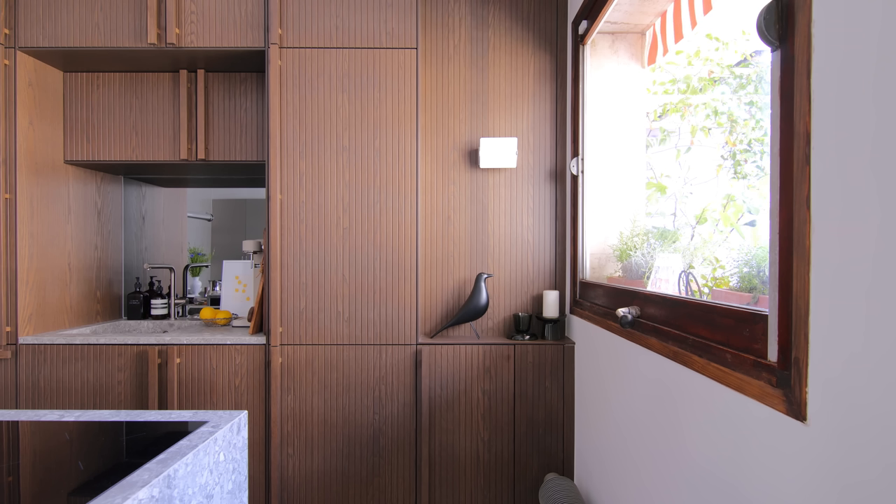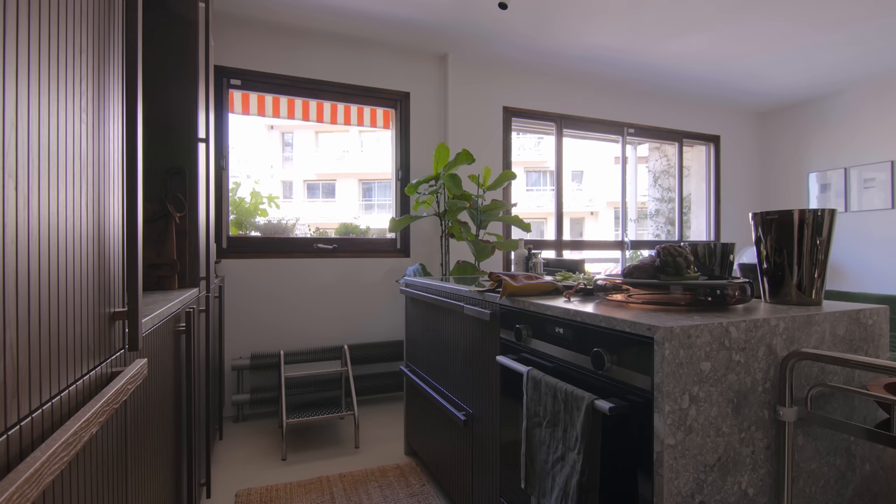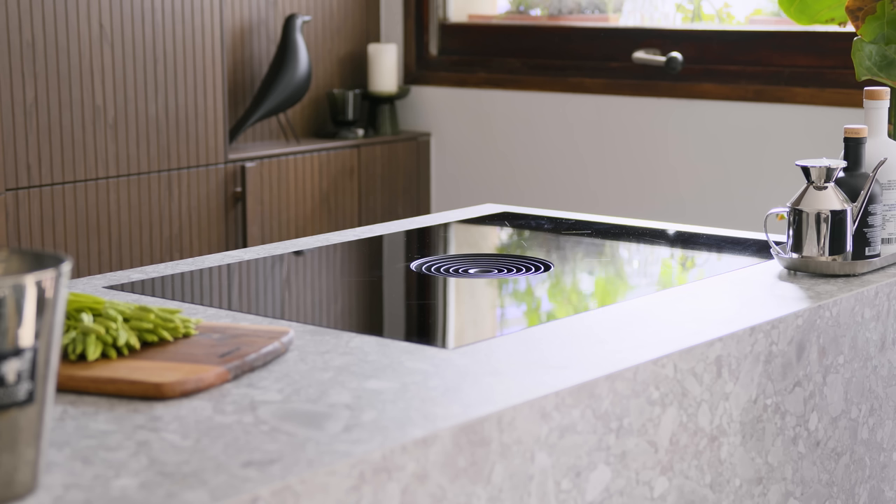Next to the window I created more storage and also a panel that hides an old bin chute and the building pipes. The rest of the functions are in the kitchen island. It has a ceramic bench top which is great for longevity and easy to clean, with an oven and induction hob flush mounted to the bench top, and a range hood integrated into the middle of it, which really saves a lot of space.